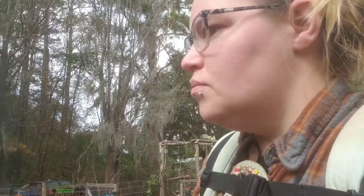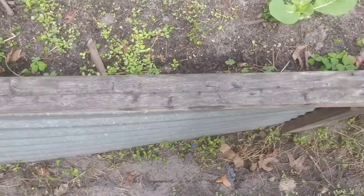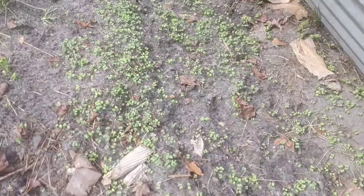Our moringa trees are looking pretty rough, but we have more going in the greenhouse. I scattered some lettuce and Asian greens here, and in the box there's a bunch of lettuce, three or four different kinds of kale, and Asian greens.